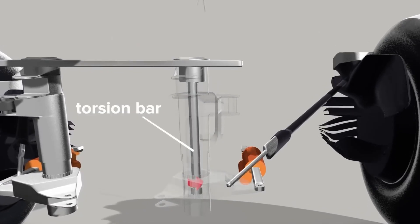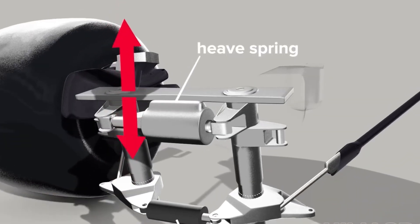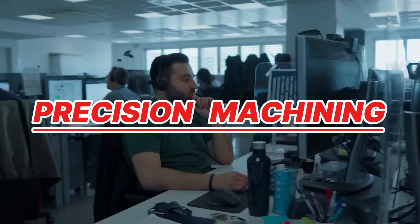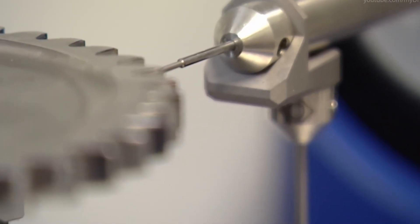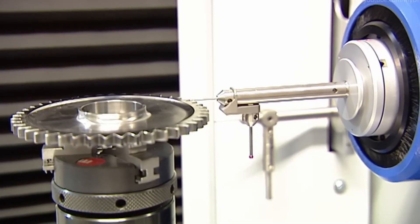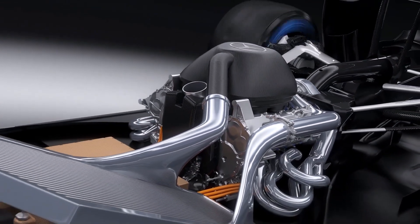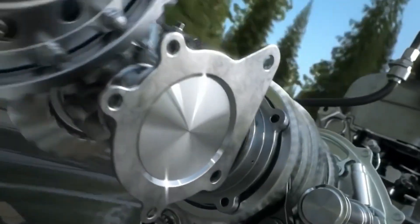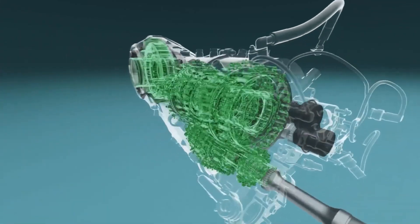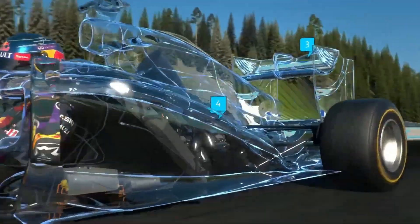For example, the front suspension must be light but strong enough to survive curbs and bumps at 300 kilometers per hour. Once molded or forged, the parts move to the machining phase. Using CNC — computer numerical control — machines, technicians cut, drill, and shape each component to exact specifications, often down to a thousandth of a millimeter. The engine must be perfectly balanced to run at over 15,000 revolutions per minute. The gearbox, which shifts gears in just milliseconds, is also machined with extreme precision. Teams use 3D scans and digital models to check each part against design files — if even one bolt is off, the car could fail during a race.